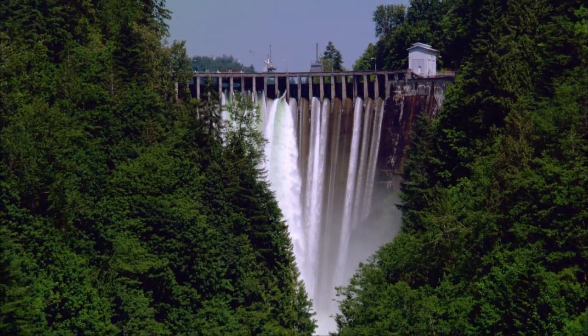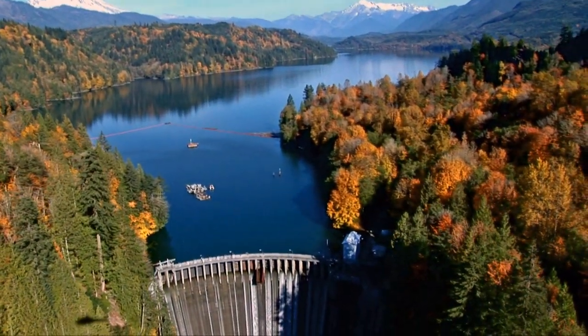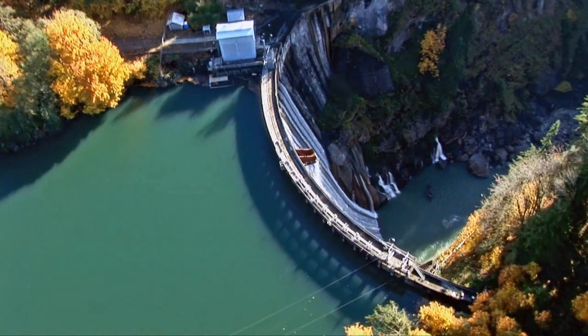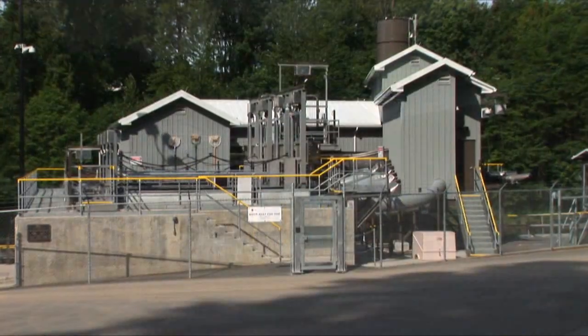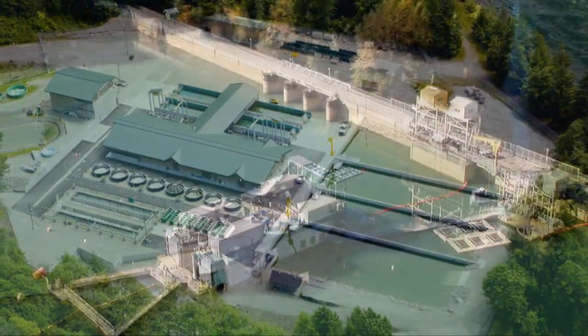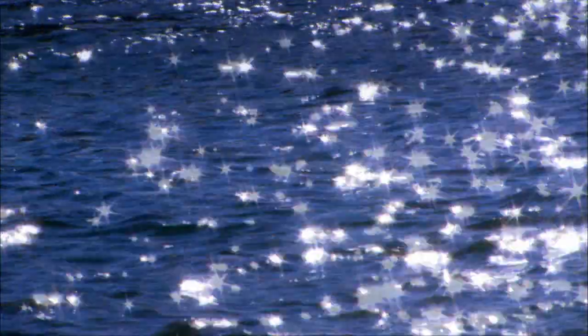Our region's large hydroelectric dams give abundant, low-cost power to the people of the Pacific Northwest, but those dams also create tremendous challenges for our region's cherished salmon populations. Here on the Baker River, Puget Sound Energy is working hard to mitigate the impacts of its dams on salmon migration. With effective new facilities like the utility's Fish Trap, Fish Hatchery, and Baker Lake Floating Surface Collector, PSE is committed to helping salmon not only survive and thrive, but flourish.